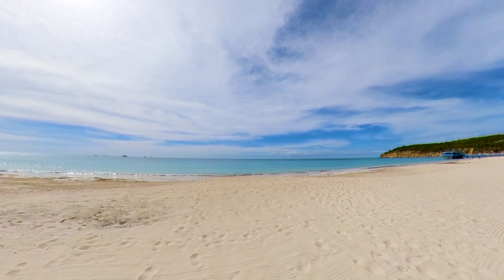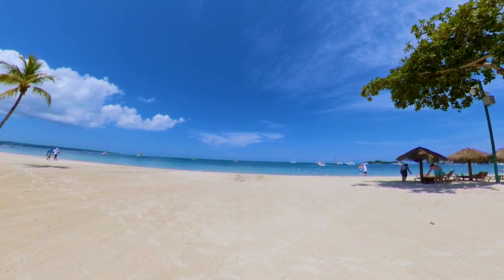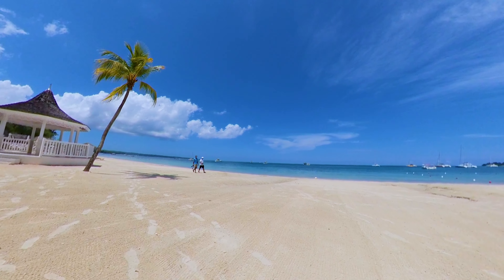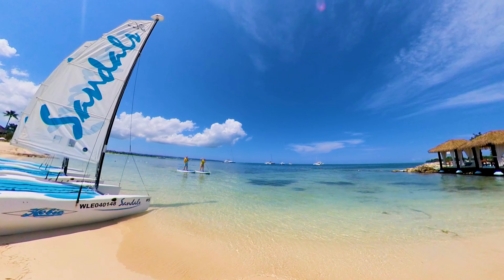And now we're at number three: Sandals Negril. This resort is positioned along the famous Seven Mile Beach in Negril, Jamaica. This is a coveted strip of beach and Sandals occupies quite a lot of it. It's a very long and skinny resort on some beautiful beach, with amazing views that go what seems like infinity. In my opinion, this is the best strip of beach in Jamaica, and amongst the Sandals brand portfolio on this island, it's also the very best beach. There are plenty of water sports to be had here, and with a beach this stunning, who wouldn't want to try?